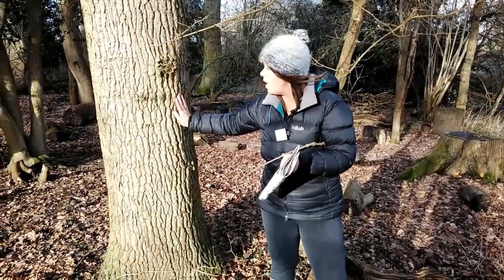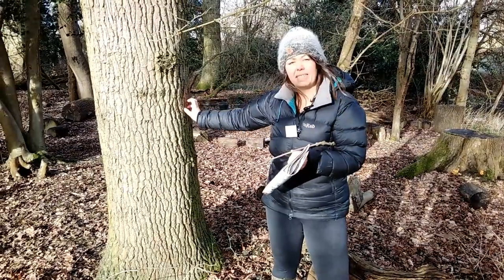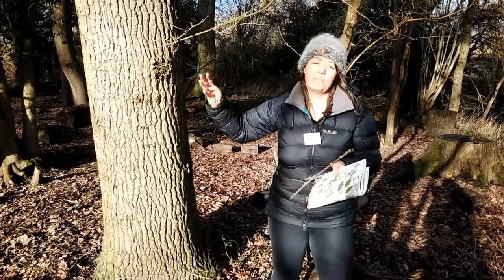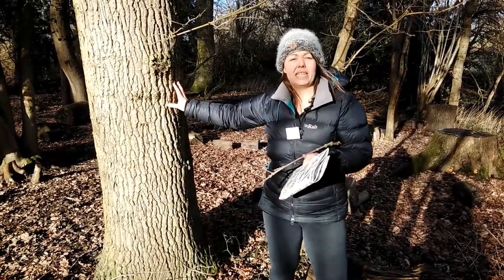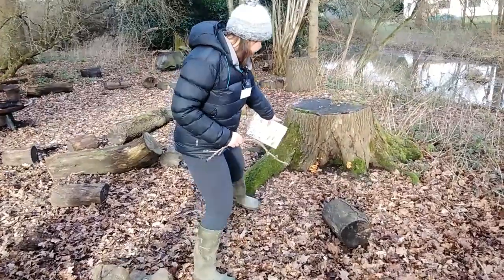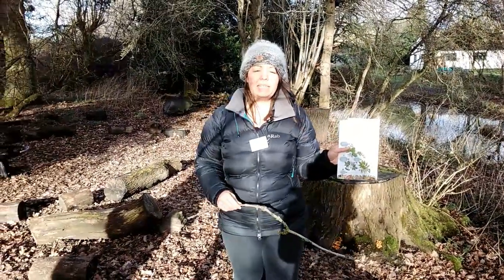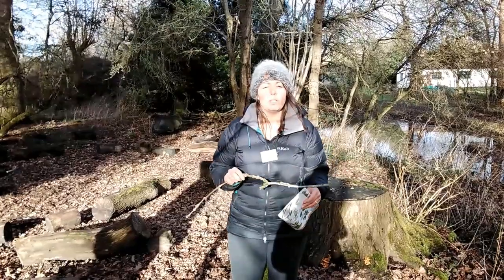Oak trees have really nice knobbly bark that feels very rough, with lots of lines and cracks. That's why oak trees are so amazing — they're a host to so many different creatures: insects, spiders, and all sorts of creepy crawlies that live in their leaves, as well as squirrels that build their drays — their nests — up in their branches. We also have lots of fungus that can grow on oak, and on this dead oak trunk we've got some sulphur tuft fungus growing, decomposing it. You can use guides and spotter guides to see if you can spot some of these things.